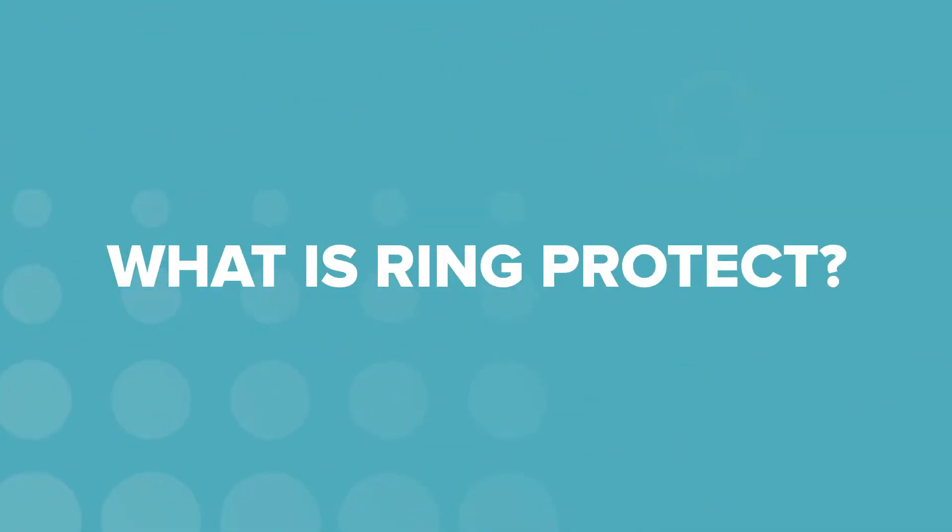Today we're talking Ring Protect. I'll cover the basics of each plan and the features that come with it, and which one has the best value for the kind of security that you want. So what is Ring Protect? Simply put, it's Ring's subscription service. With three tiers of features, you can pay between $4 to $20 a month for things that will improve your Ring security system and the cameras that watch over it.